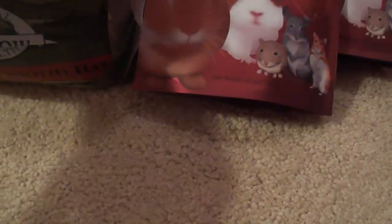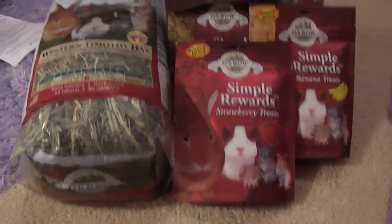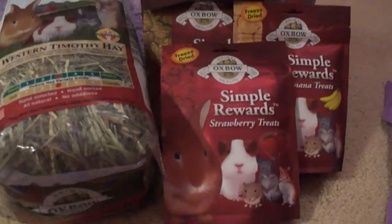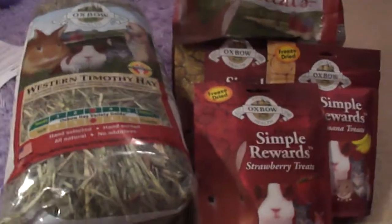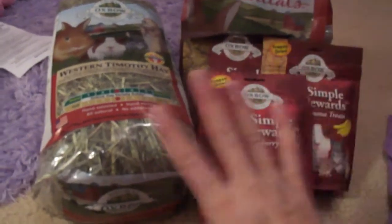So yeah, it's a really short video. So that's my haul. I hope you guys enjoy this. Peace. See ya. Bye.